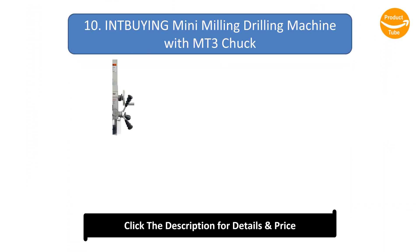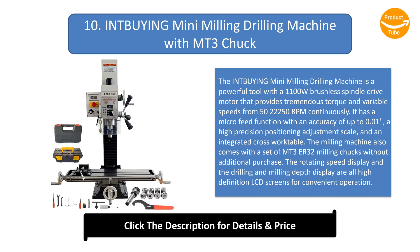Number 10: the Int Buying Mini Milling Drilling Machine with MT3 Chuck. It is a powerful tool with a 1100W brushless spindle drive motor that provides tremendous torque and variable speeds from 50 to 22,250 RPM continuously. It has a micro-feed function with an accuracy of up to 0.01 inches, a high-precision positioning adjustment scale, and an integrated cross-work table.